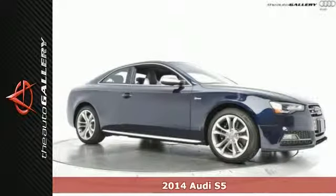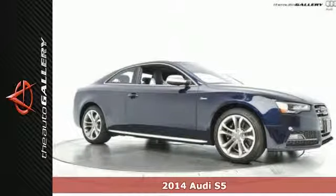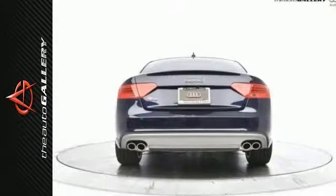Prestige Package. Bang & Olufsen Sound System. Audi MMI Navigation. Two-Tone Interior. Sport Differential. AlluOptic Package.